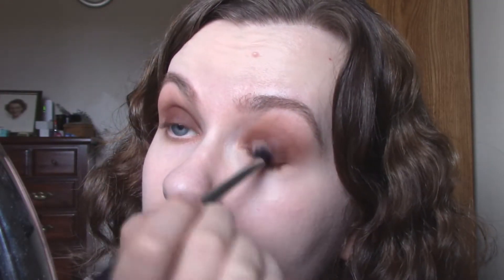I don't know why I'm doing a fall look in spring — totally the wrong time of year for this look — but I don't care, I like it.